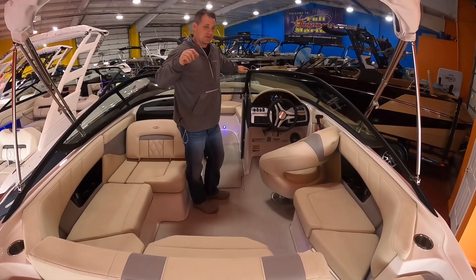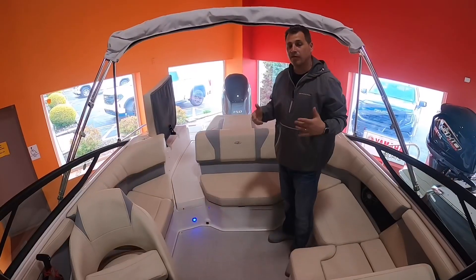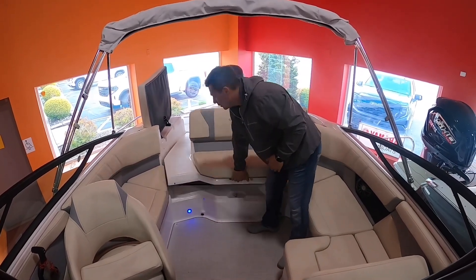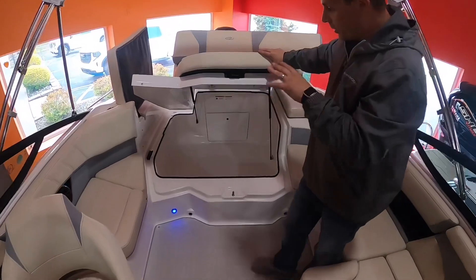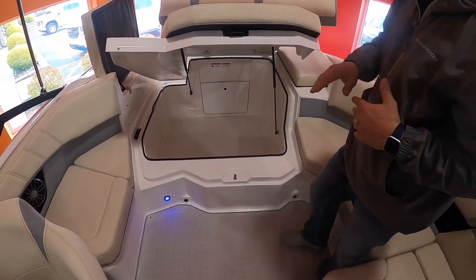Come inside this boat a little bit more — I'm going to show you my favorite feature by far on this 21 OBX. My favorite feature is the lazarette storage. When you get the Yamaha outboard, you have all that room in there where the stern drive engine would go. Take a look at that.